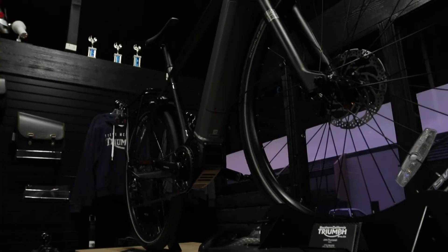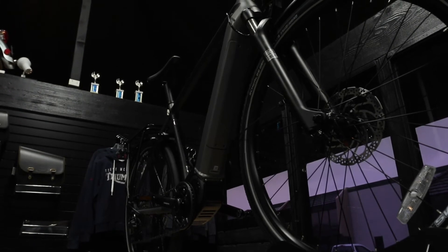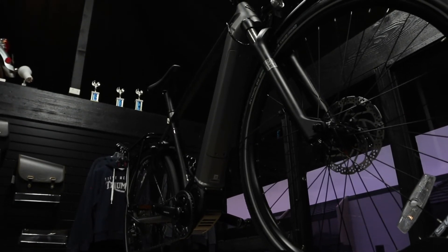A power-assist electric bicycle helps you by determining the amount of pressure you're putting on the pedal. If you're going uphill or into a headwind, it tells the battery to give the motor more juice to give you a little help. Sometimes it feels like you've turned into Superman, but you don't feel it coming on or going off — it's just always there. It's an absolutely amazing technology, and I'm thrilled that Triumph has come out with this.